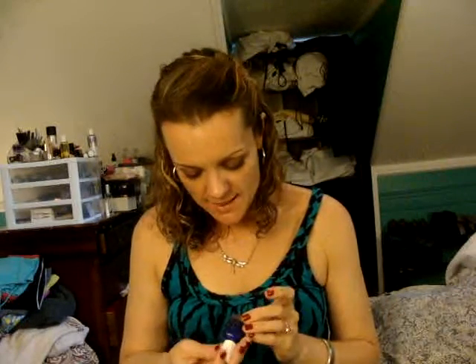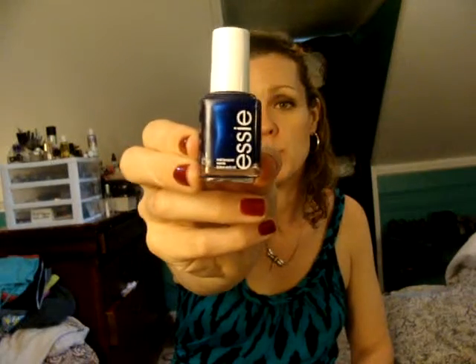And then the last one that I got is this gorgeous, gorgeous blue — it's sort of like a foil blue. It's called Aruba Blue by Essie. I actually used this as my blue on my toes for my red, white, and blue. And this color is simply gorgeous. Very opaque in two coats — I really, really love this one.